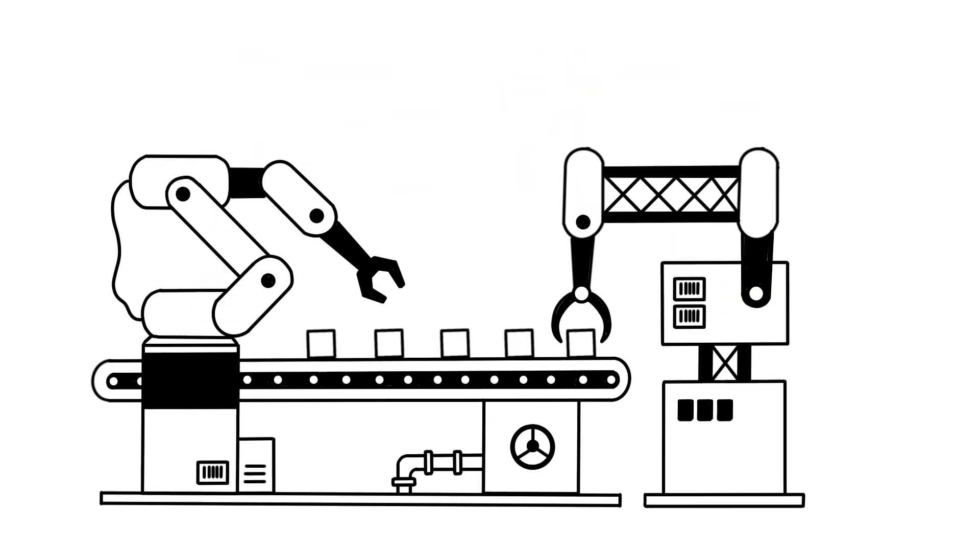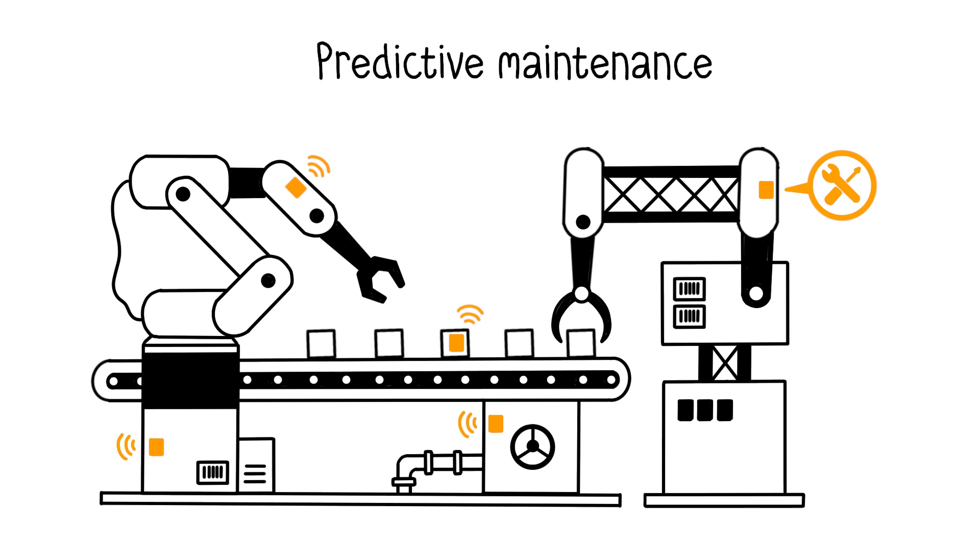Data is captured by sensors embedded in parts or on machines throughout the company and IoT-enabled devices. These sensors are used to track machine usage rates in real time to optimize production. The goal is to foresee when machines might break down by looking at specific information.